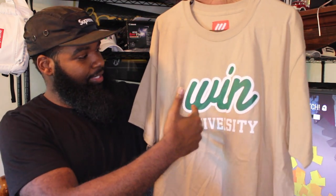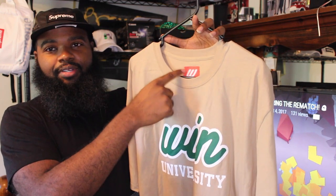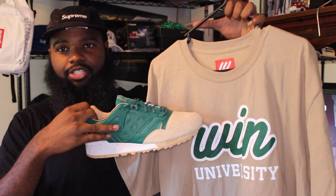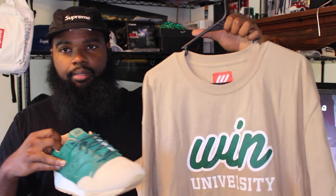We're done with the shoe just because of that small detail right there. Now getting into the shirt he made for the shoe — he's got the Win University logo. I think he said he's gonna chill with this logo for a while because it's like a staple piece; it's recognizable and you're not gonna bring it out every day. The little red tagging on there was dope. The shirt is pretty much almost a direct match to the shoe — it might be a little more brownish, but they'll be alright.